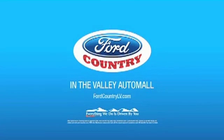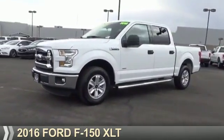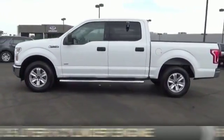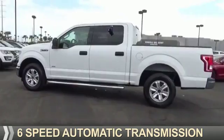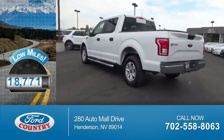Visit Ford Country in the Valley Auto Mall today. Presenting the 2016 Ford F-150. It's powered by a 3.5 liter 6-cylinder engine and a 6-speed automatic transmission. With fewer than 20,000 miles, this vehicle has a long road ahead.